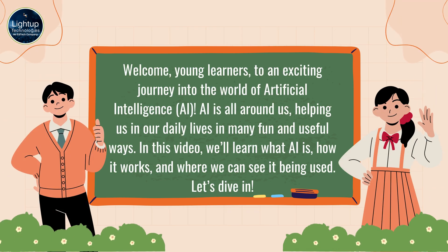Welcome, young learners, to an exciting journey into the world of Artificial Intelligence, AI. AI is all around us, helping us in our daily lives in many fun and useful ways.